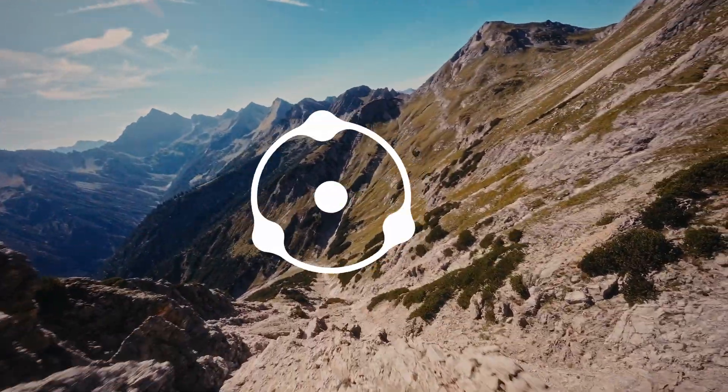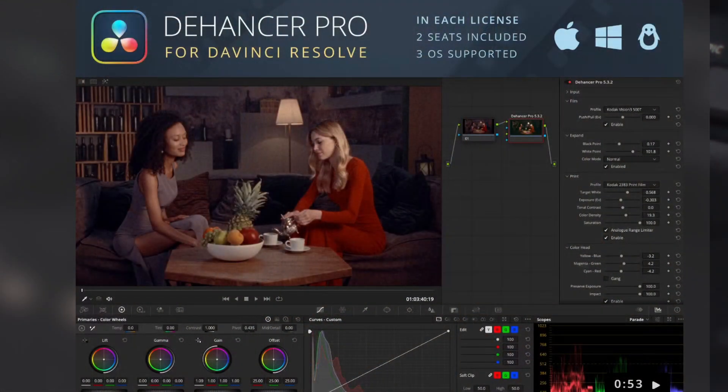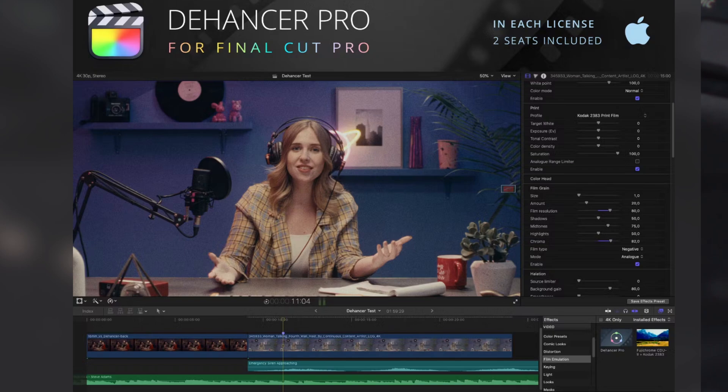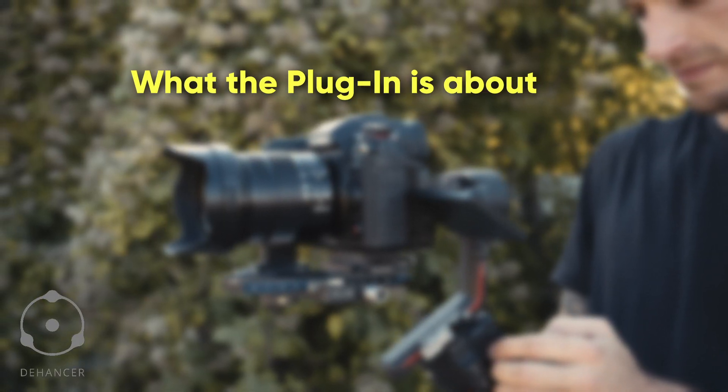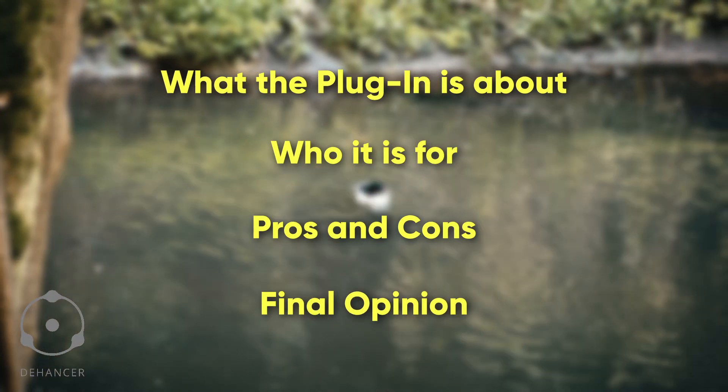For the last month I've been able to test out the Dehancer Pro plugin for DaVinci Resolve, which is an OFX plugin for film-like color grading and film effects. It also works with Final Cut Pro and Premiere. Dehancer reached out and asked me to review their plugin, but they are not sponsoring this video — they specifically asked me to do an honest review. At the end of this video you'll know what the plugin is all about, who it's for, its pros and cons, and my final opinion.